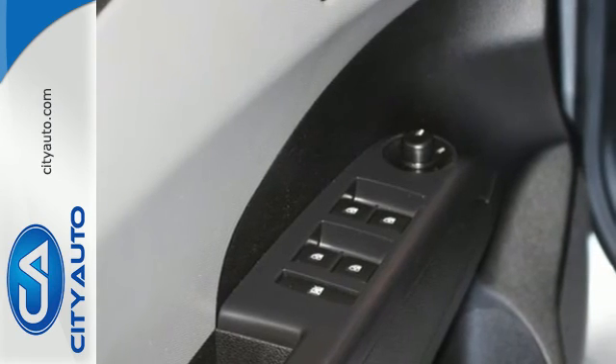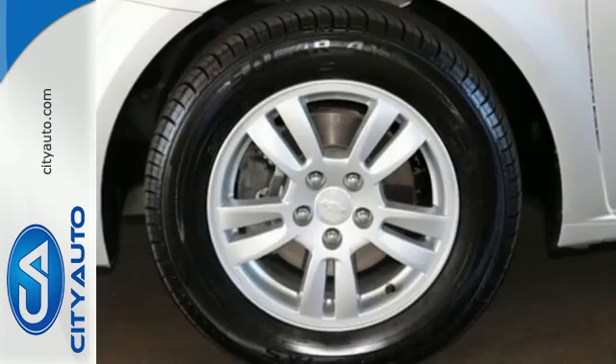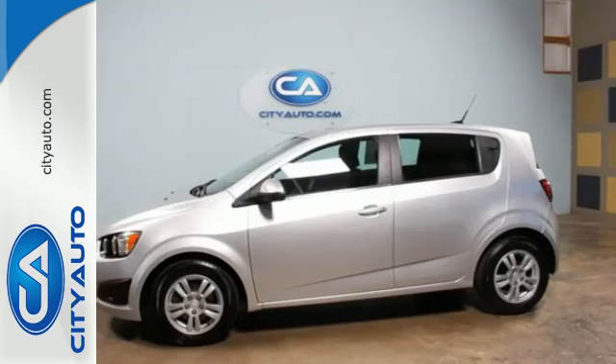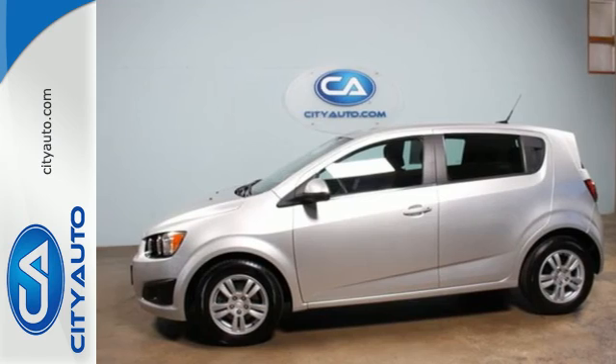Once you've hit the open road, the automatic headlights and stability and traction control will do all of the work. People will love to be your passenger in this lively Sonic. Come get it today.